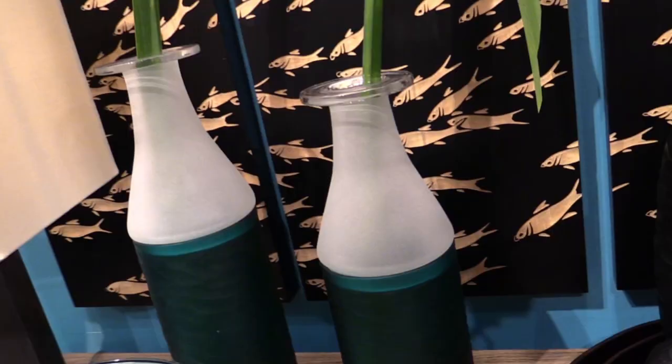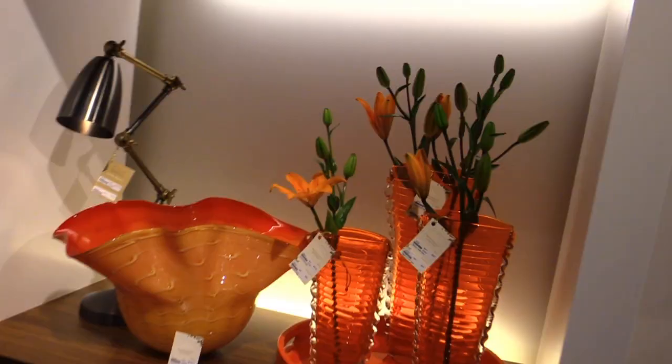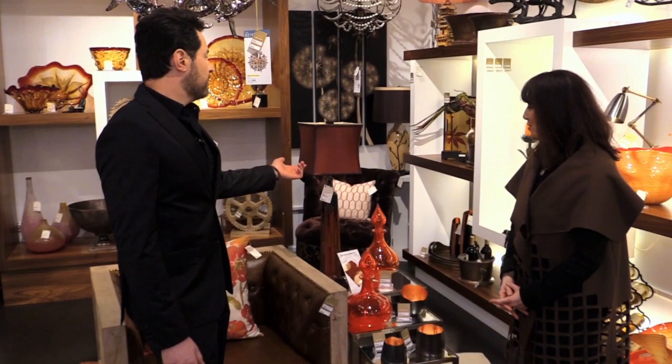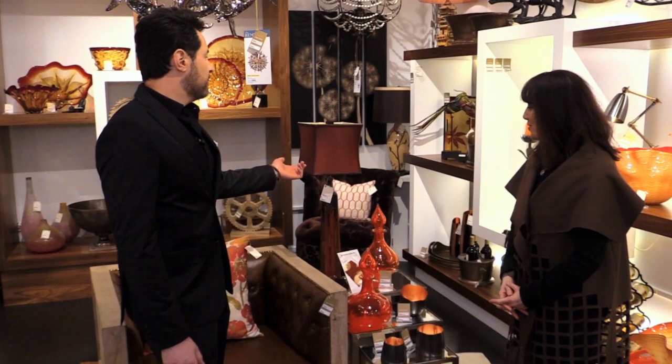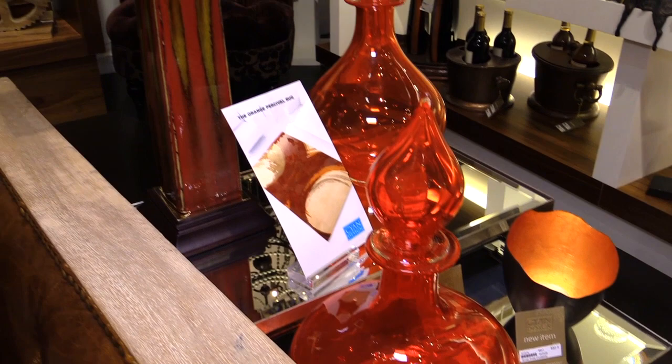So Laurie, here we are in the cyan showroom, which has just so many colors here. It's overwhelming how much color there is — it's fun, it's an explosion. And here I see this lampshade again in the Marsala color of the year, and they're paired with something I would deem unusual — an orange. What do you think of that pairing?